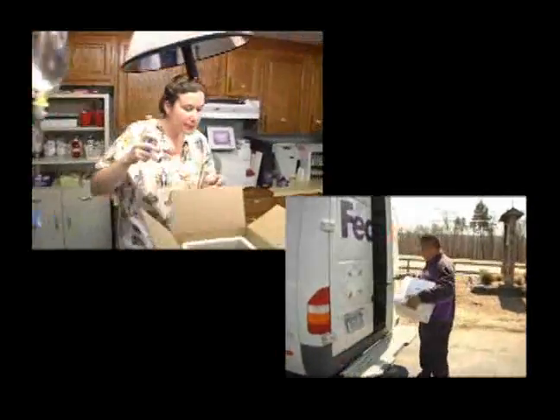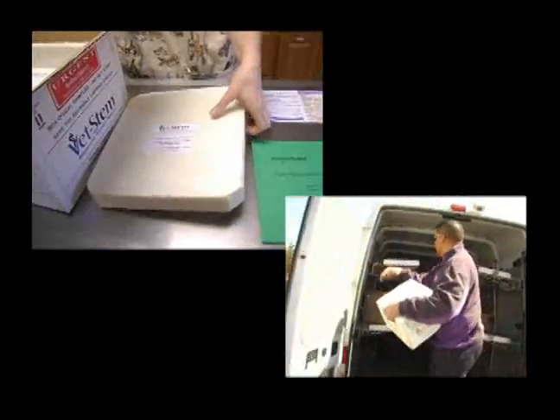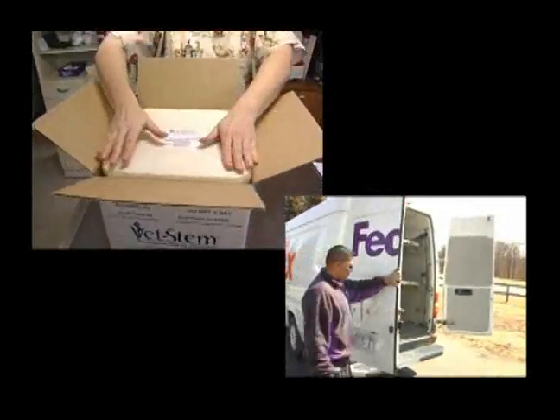It will be priority overnight. VetStem will get it Tuesday morning, process it Tuesday morning, and ship it out FedEx Tuesday afternoon so that we get it FedEx Wednesday morning.